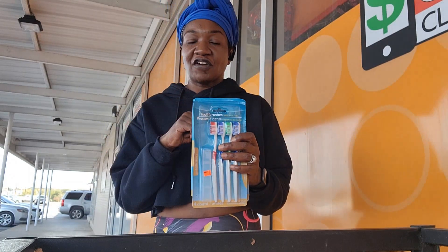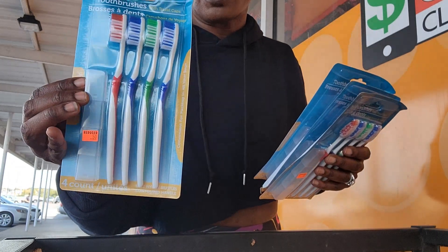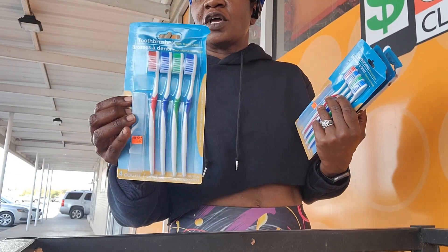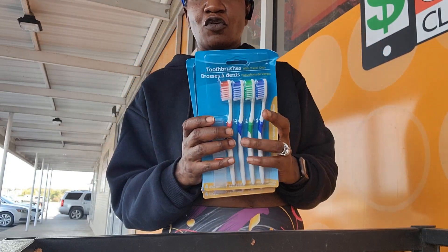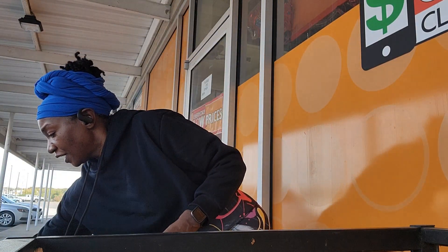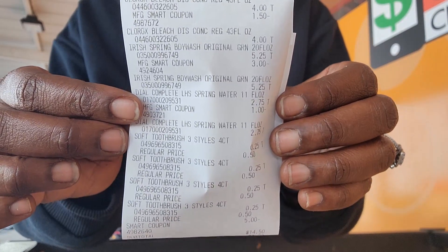Last but not least, to bring our total to $25 — I think I was $0.60 short or something like that. These here were on clearance for $0.50, and for Saturday and Sunday only at the store we go to, they were half off. So we got four of these to bring our total above $25. We saved $10.50 in coupons, so our total was $14.50 plus tax. I'm okay with that — it's better to save some money than no money at all.